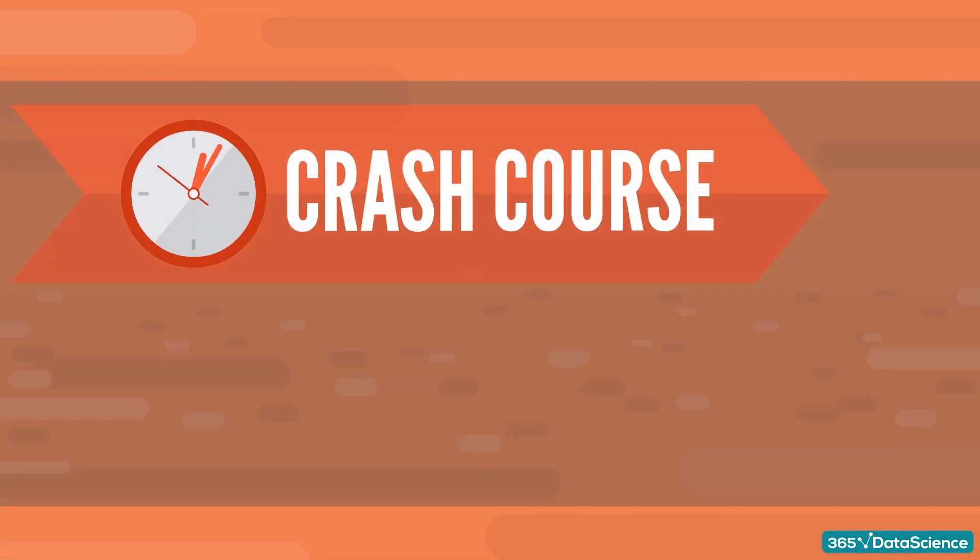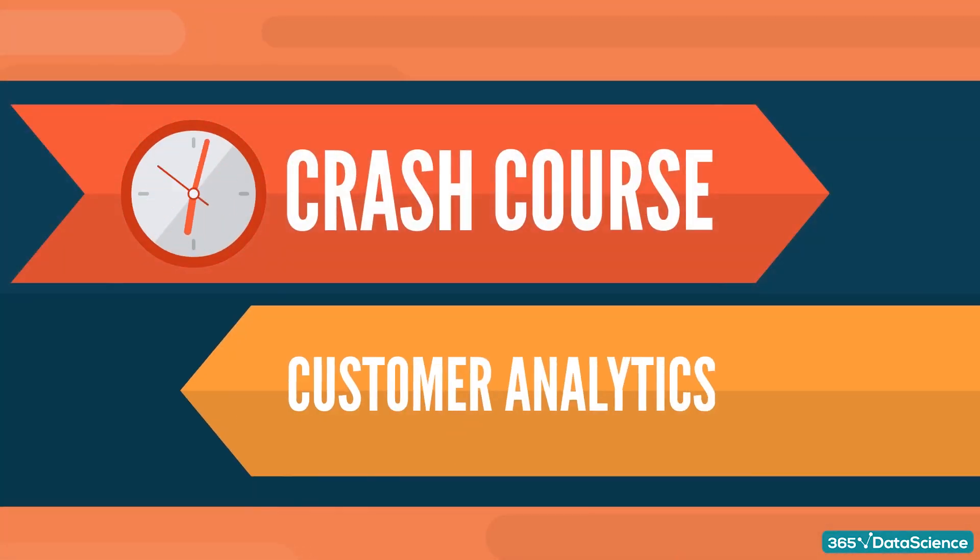Hi everyone! This is a quick crash course video where we'll talk about customer analytics, data science, and how the two work together.